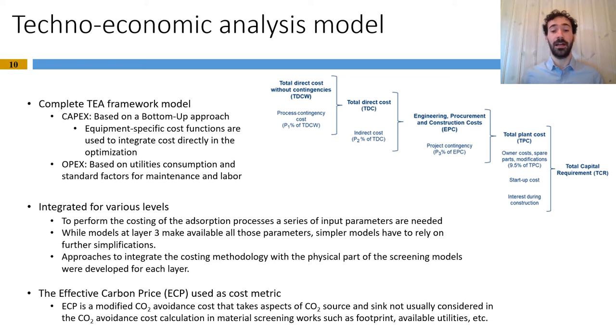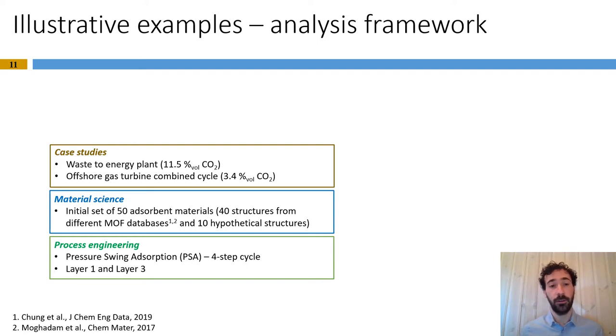These aspects include, for example, through footprint, available utilities, and others. Now that the techno-economic screening tool has been presented, I would like to show a couple of illustrative examples to show its potential. These examples are based on two case studies: a waste-to-energy plant and an offshore gas turbine combined cycle. We utilize an initial set of 50 adsorbent materials for the screening — 40 are existing structures retrieved from metal organic framework databases, while 10 are hypothetically built structures. These examples have been carried out for a pressure swing adsorption process using a four-step cycle. The results I am going to show are for layer 1 and layer 3 screening models.